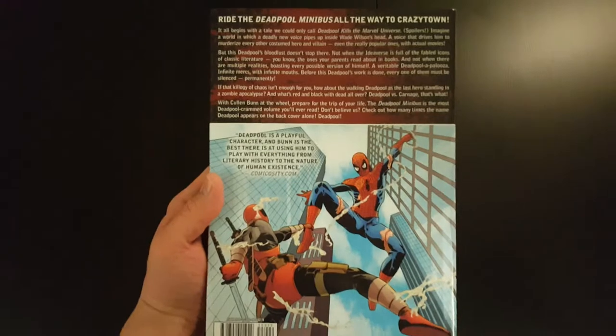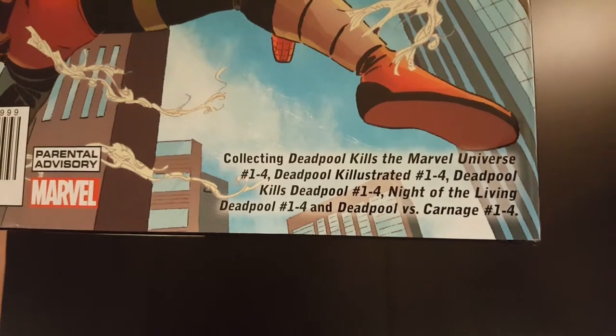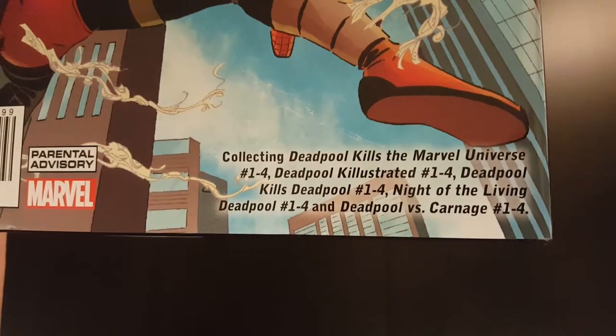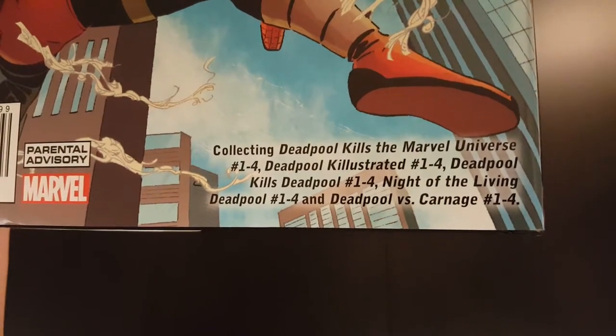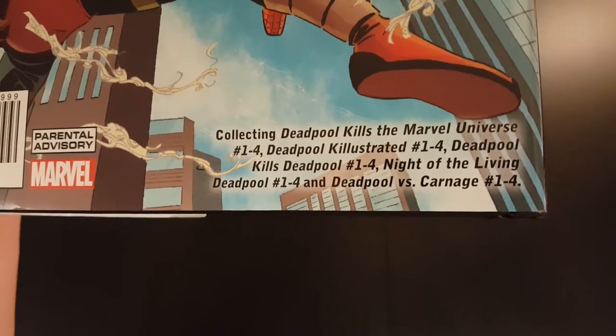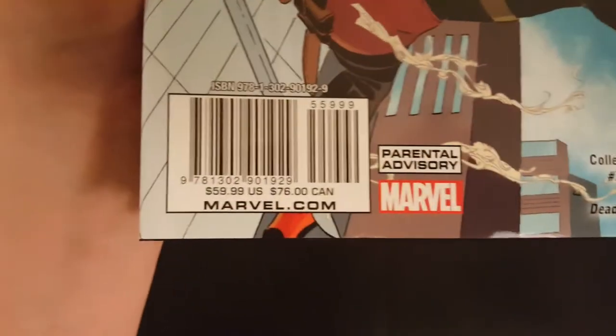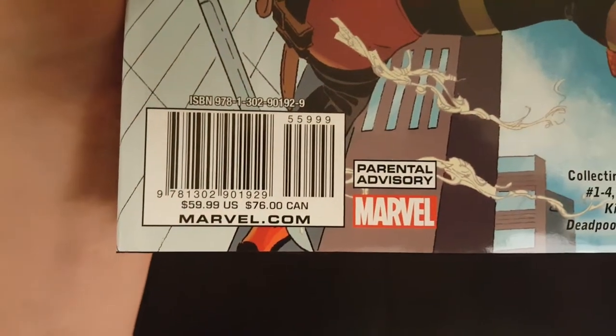So that's the front cover, that's the side, and that's the back. This collects Deadpool Kills the Marvel Universe 1-4, Deadpool Kill the Strayed 1-4, Deadpool Kills Deadpool 1-4, Night of the Living Deadpool 1-4, and Deadpool vs. Carnage 1-4. And it has a cover price of $59.99.